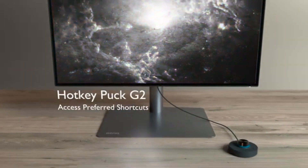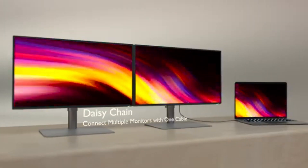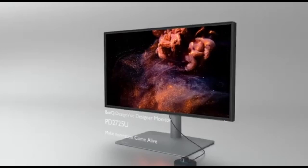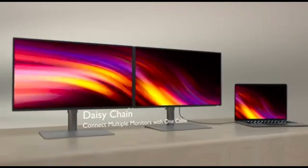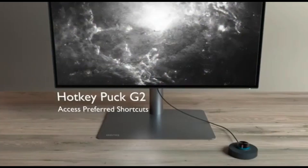With high dynamic range (HDR) support, you can enjoy the full range of dynamic pictures. The HDR10 compatibility of the PD2725U improves the brightness and contrast ratios, allowing you to edit and enjoy material with lifelike clarity and detail. This monitor is certified by Technicolor and is optimized to fulfill the demanding color and image quality criteria set by industry professionals, ensuring that your video and photo editing efforts are visually appealing.